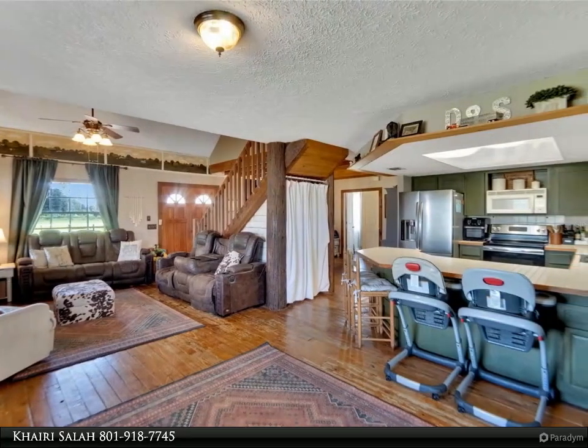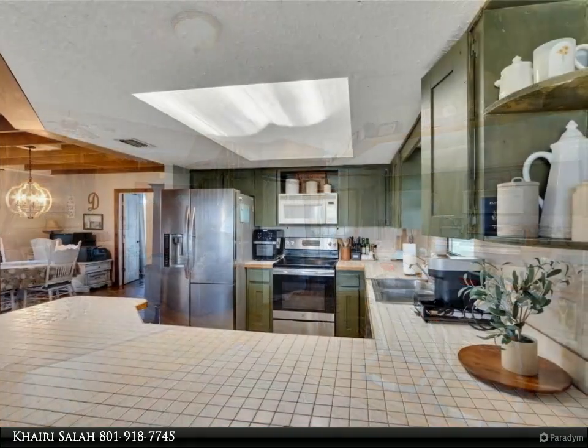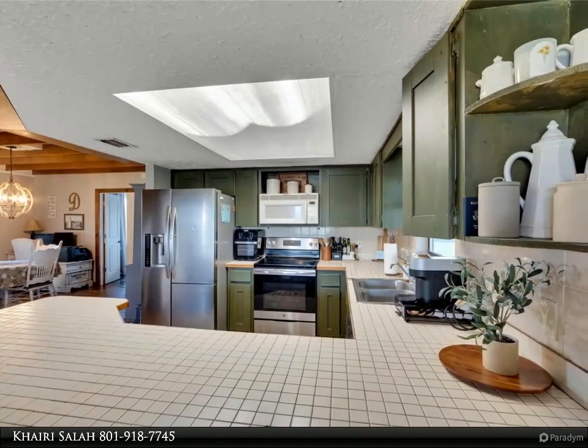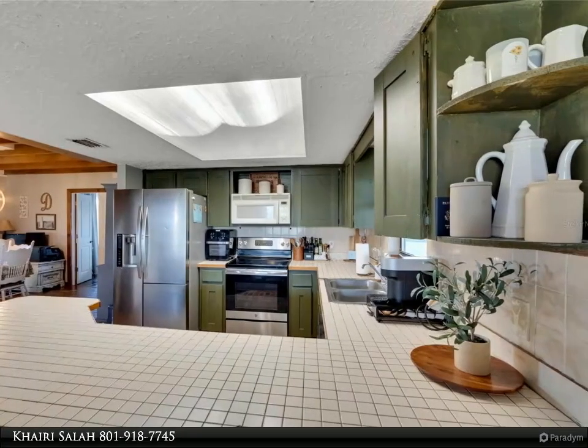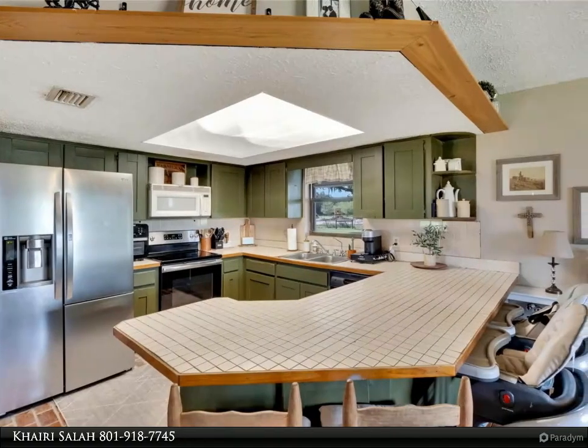The dining room connects to a versatile bonus room, which was once a master bedroom and includes a large closet with laundry. Upstairs, you'll find two bedrooms and an updated bathroom.